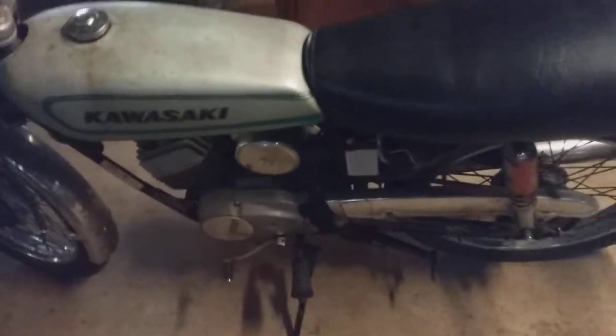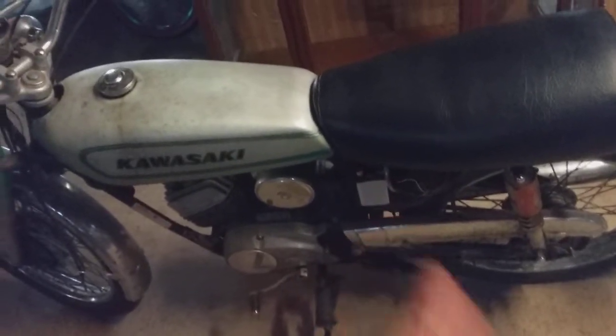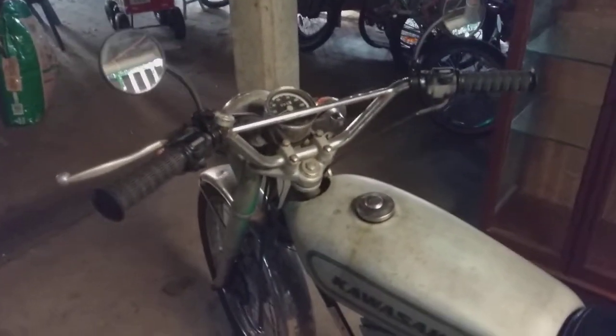I need to get a cover, so if anybody in YouTube land has a cover for one of these bikes, I'm looking for one. And a set of mirrors — the mirrors on there are okay but they don't suit the bike.